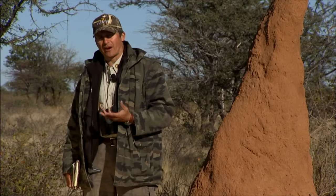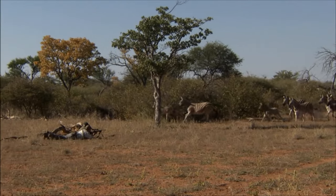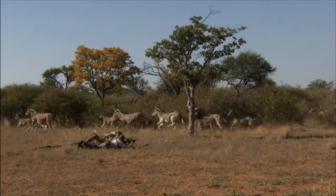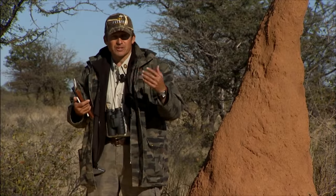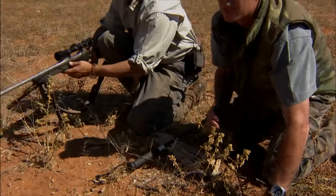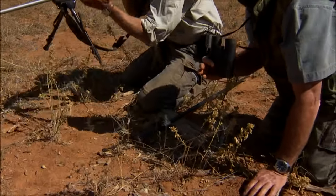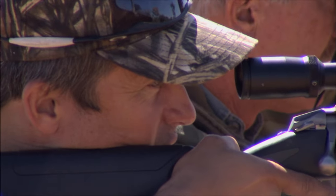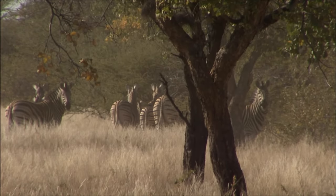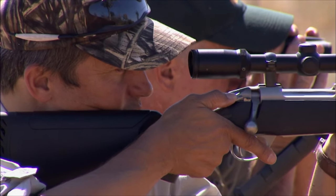We had like a stampede of zebras coming right at us. It was crazy — it was a circus. Don't shoot. It was like crazy and I didn't know what to do. I'm just sitting there trying to watch. It was just amazing to see this. Take aim, take aim — okay, wait. It will come out. I gotta shoot off there. Which way? Right — the broadside. Take a breath.